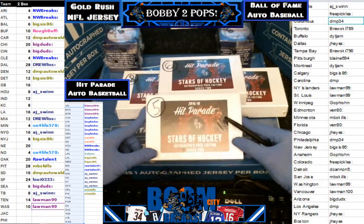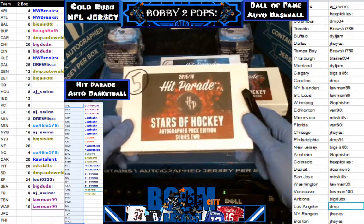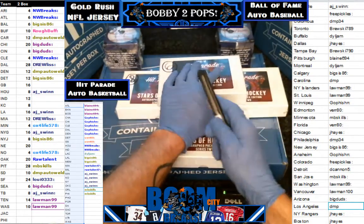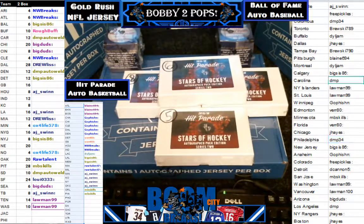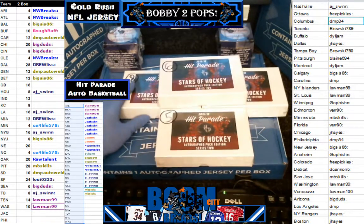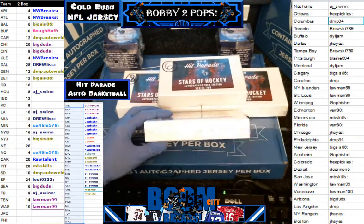A four-puck break of Hit Parade Stars of Hockey Autographed Puck Edition Series 2. We did random teams, as you can see there on the right, so people can see their teams. We've got to rip it from the gallery.